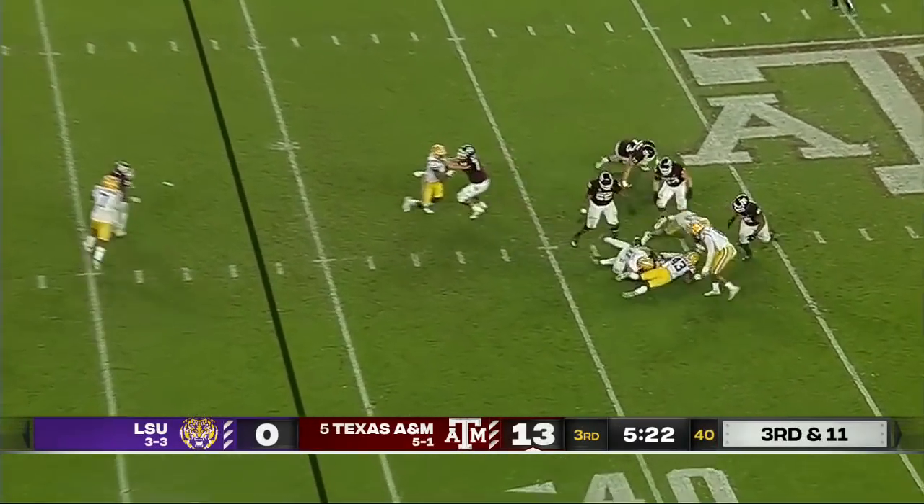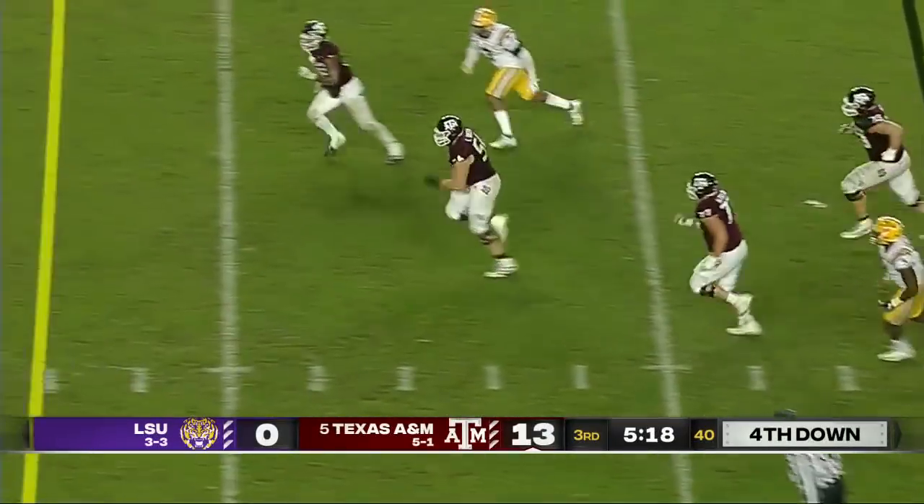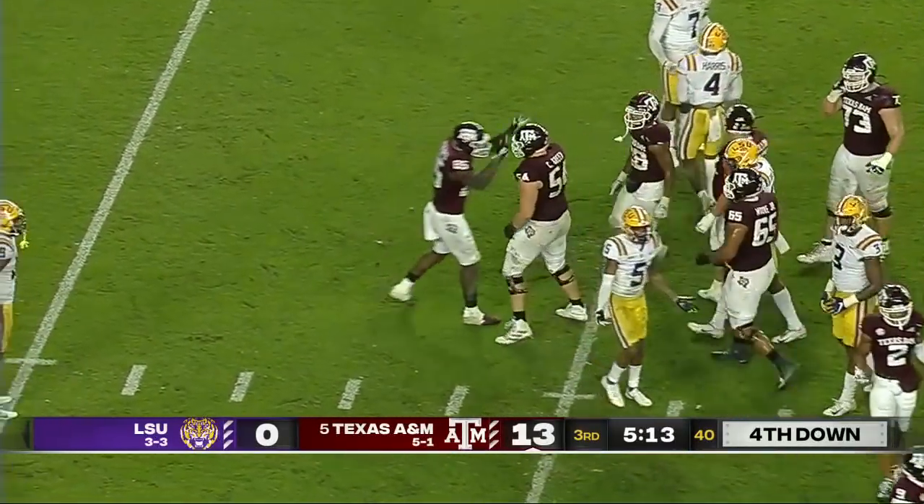Five-man rush. Mond under pressure and sacked right back outside of field goal range. The ball pops free and it is picked up and run down the field by Carson Green.